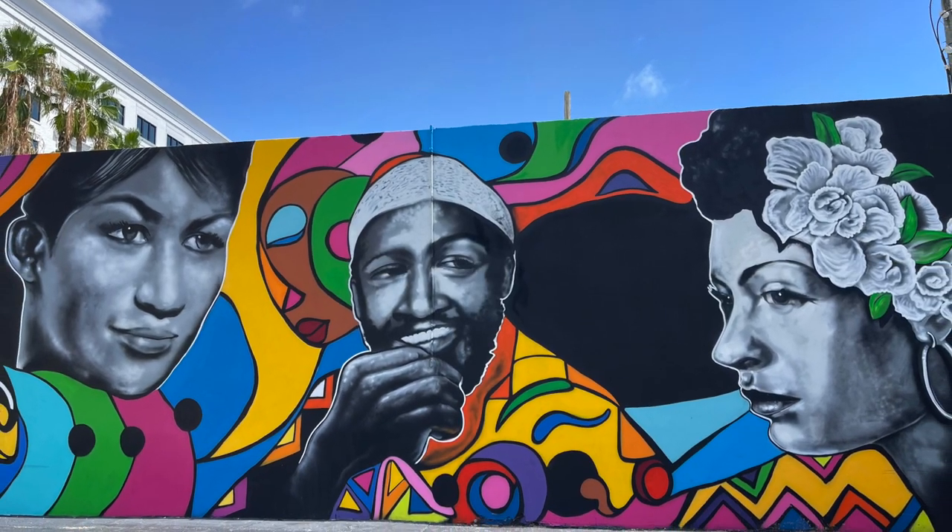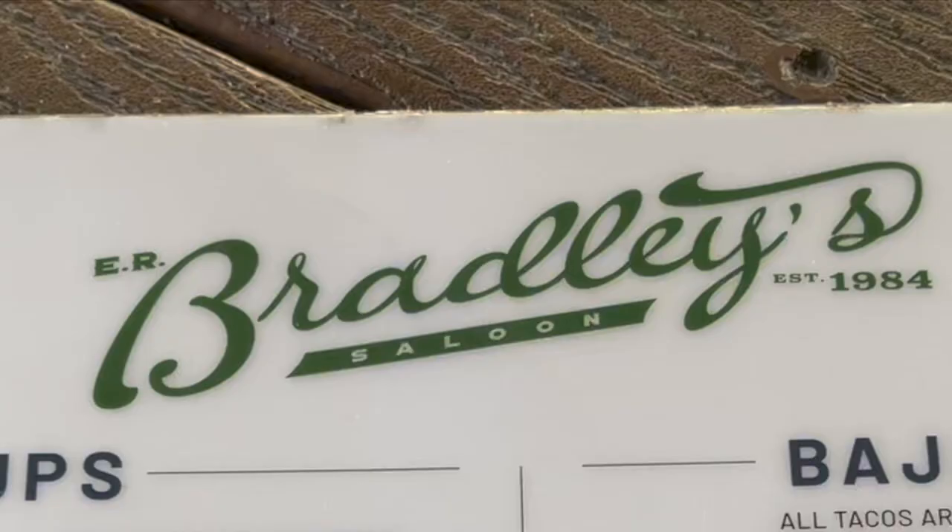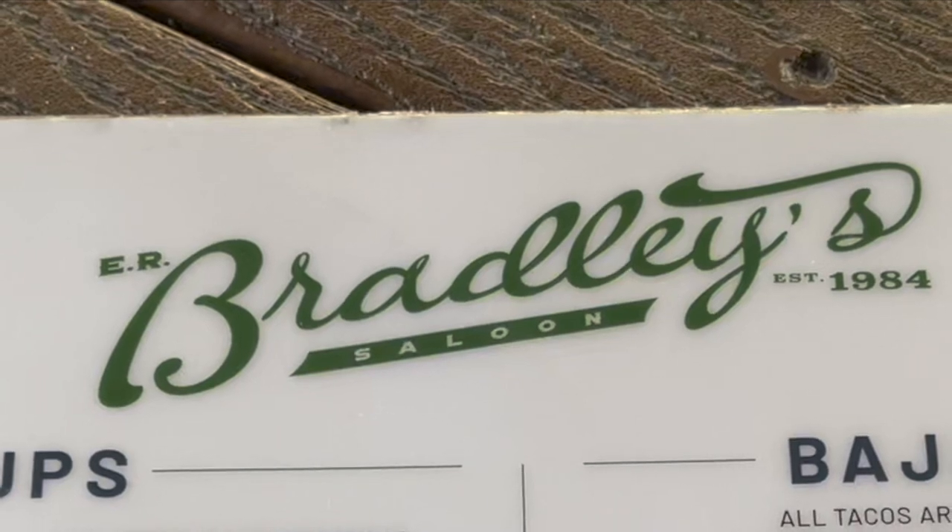Hey friends, Vanessa here with Taste Buzz and I need to let you know why I think you have to go to westpalmbeachfoodtour.com and book your tour today.